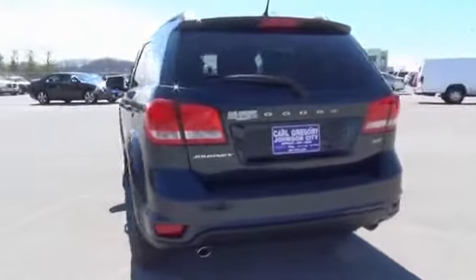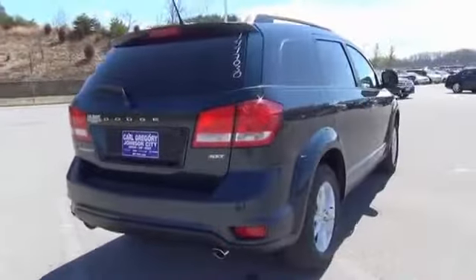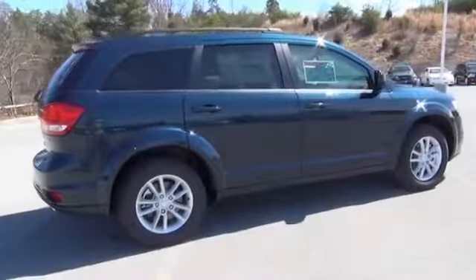The features include alloy rims, a spoiler, power mirrors, traction control, stability control, anti-lock brakes, and privacy glass.